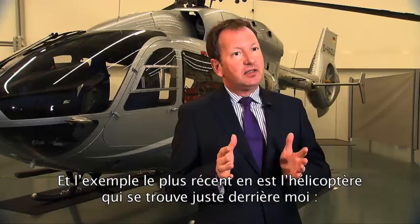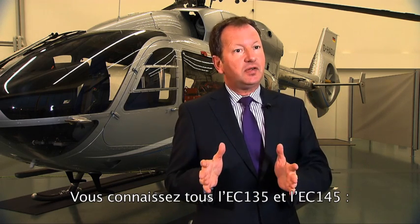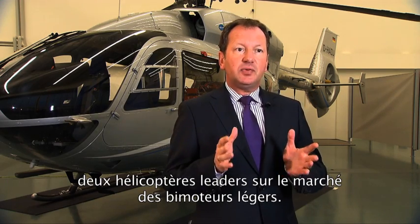And the youngest example of that is the helicopter right behind me, the EC-145 T2. You all know the 135 and the 145 helicopters, which are in the lead in the light twin helicopter market.